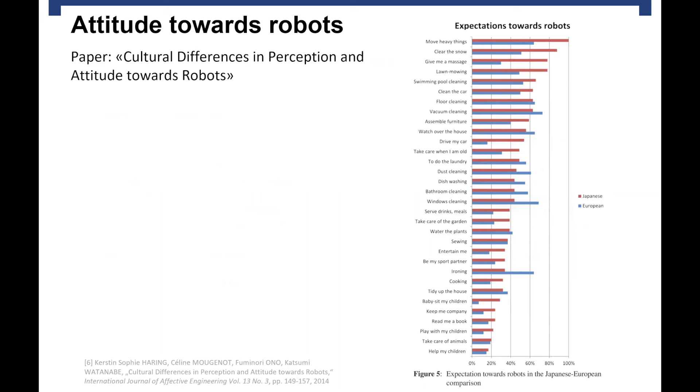Here is the figure — red bars show the expectations of Japanese people and blue bars show the expectations of Europeans. I would like to point out 'take care when I am old': only about 50% of Japanese people expect to be taken care of by robots when they are old, which is more than the 30% of Europeans, but still much lower than I expected. There are also two other points — 'be my sport partner' and 'keep me company' — with expectations between 20 and 40%, which is low, even though these are tasks robots are already used for in Japanese care homes.